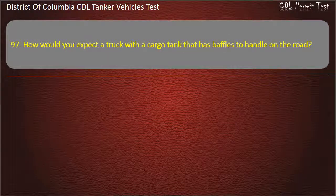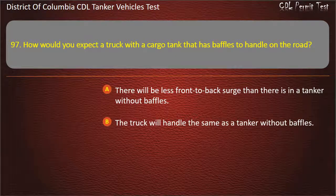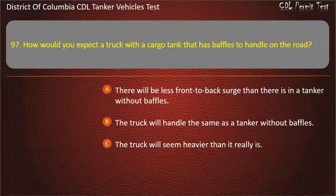Question 97: How would you expect a truck with a cargo tank that has baffles to handle on the road? Answer: There will be less front to back surge than there is in a tanker without baffles. Question 98: How would you expect a truck with a cargo tank that has baffles? The truck will handle the same as a tanker without baffles; The truck will seem heavier than it really is. Answer: There will be less front to back surge than there is in a tanker without baffles.